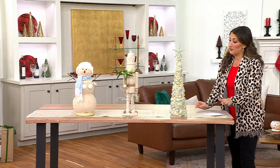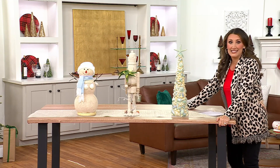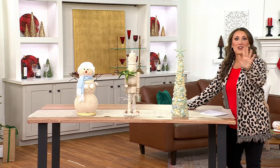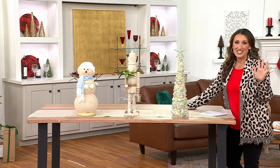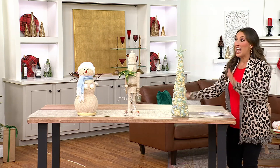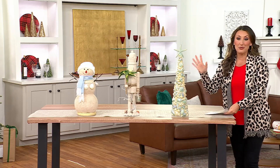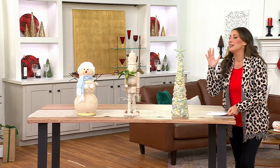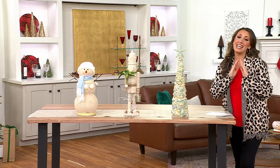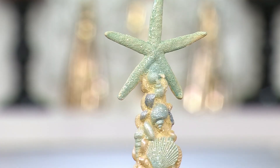58 days till Christmas, you guys, but fear not — I bring you tidings of great joy. You've got plenty of time to get everything you need to make your home merry and bright. I absolutely love what we're presenting right now from Kringle Express. If you are a beach girl, if you live at the beach, or if you just have dreams of sun and sand in your heart, this is absolutely perfect — it's our Christmas in July collection.